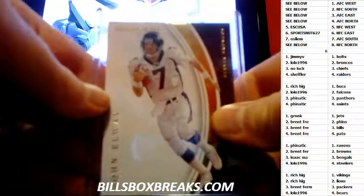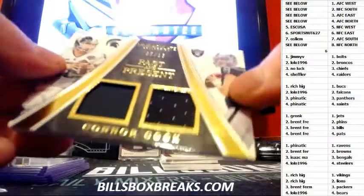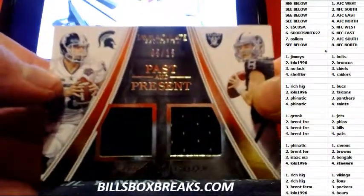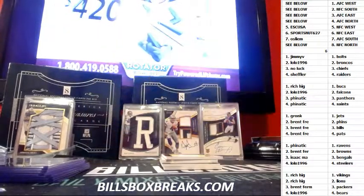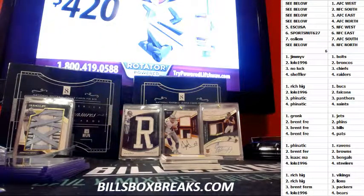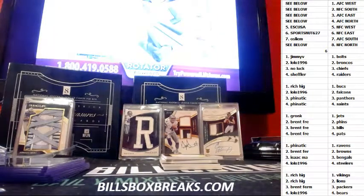Alright, first one out of 99 — John Elway. Okay, Connor Cook, 5 out of 15.